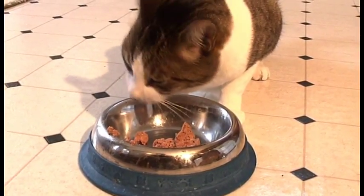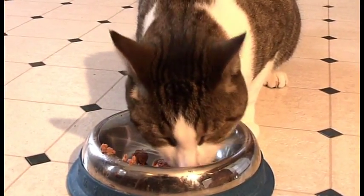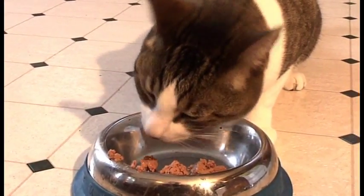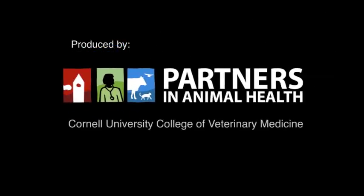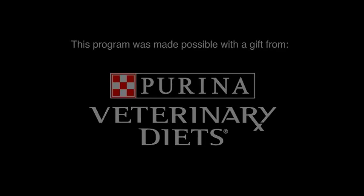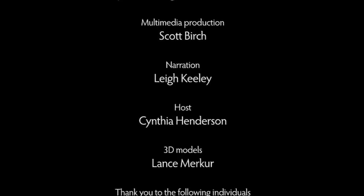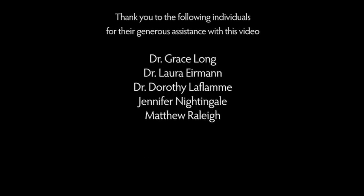Taking steps to prevent diarrhea may be well worth the extra effort, especially if your cat has a past history of antibiotic sensitivity.